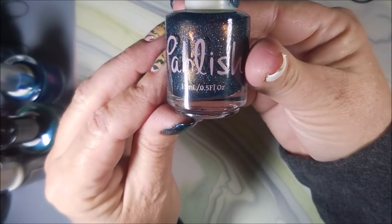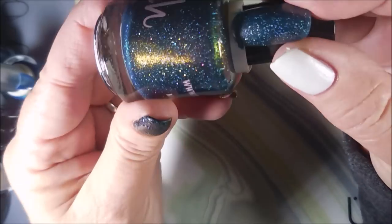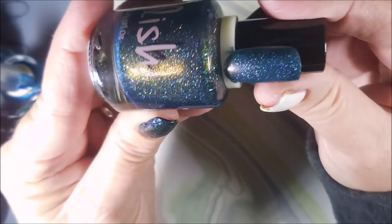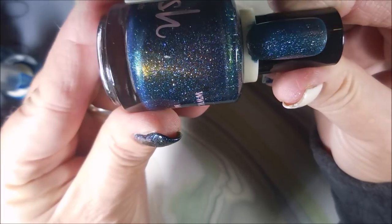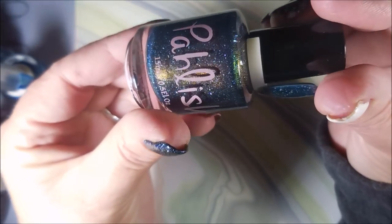Then she sent me a polish called Kawaii — it's beautiful. Duochrome, holo, yummy. Oh, how pretty!